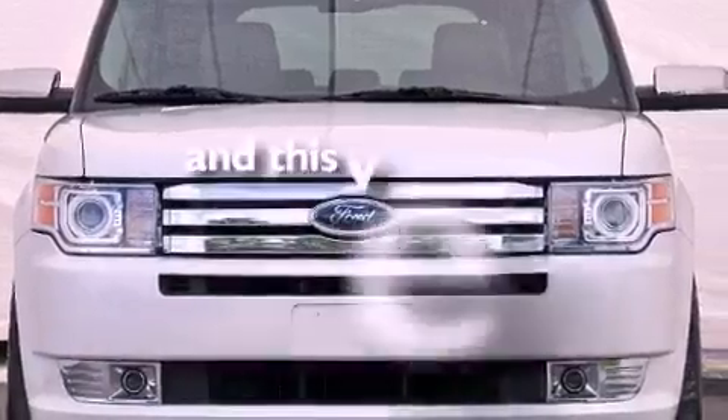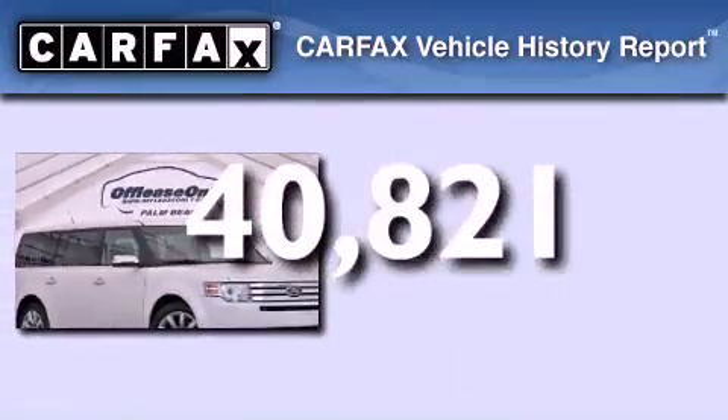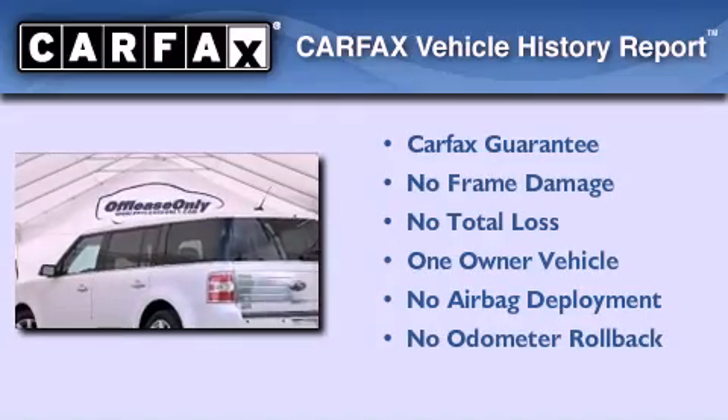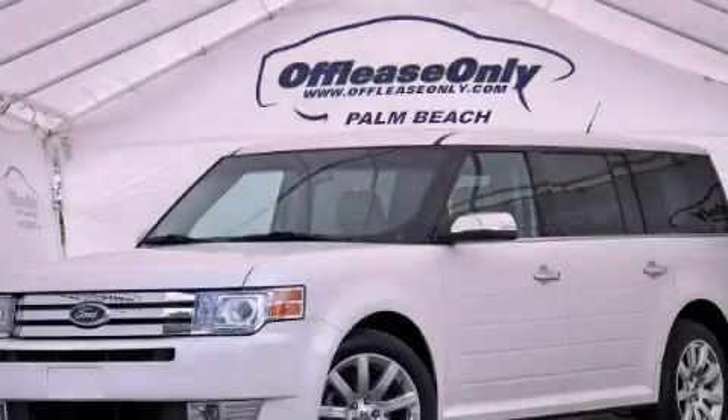This vehicle has less than 41,000 miles. This Ford has had only one owner and it qualifies for the Carfax buyback guarantee. Stop by today and test drive this automobile for yourself.